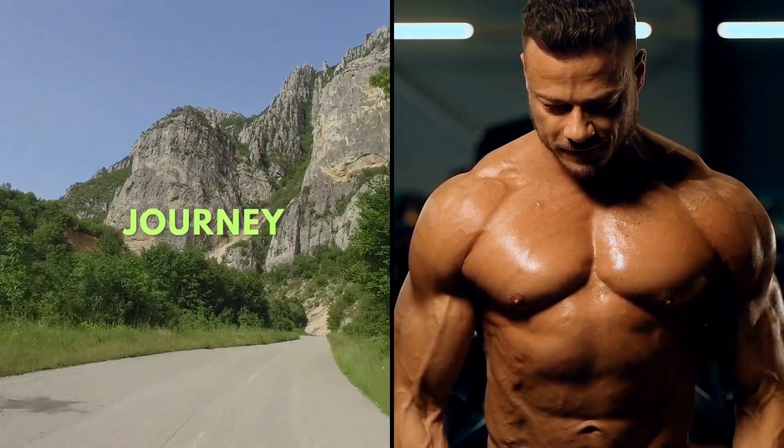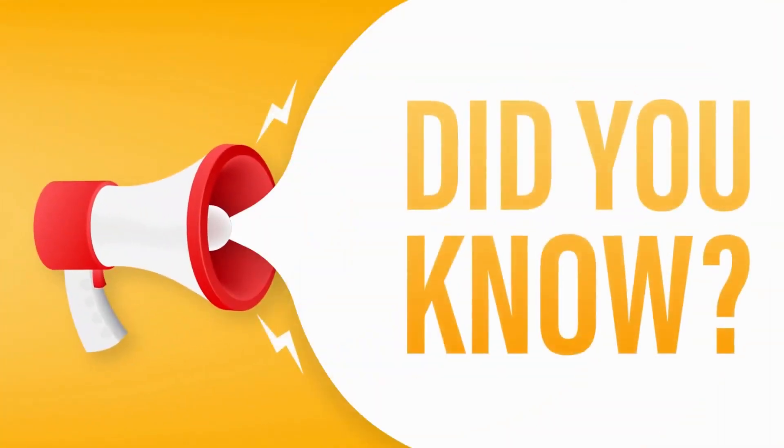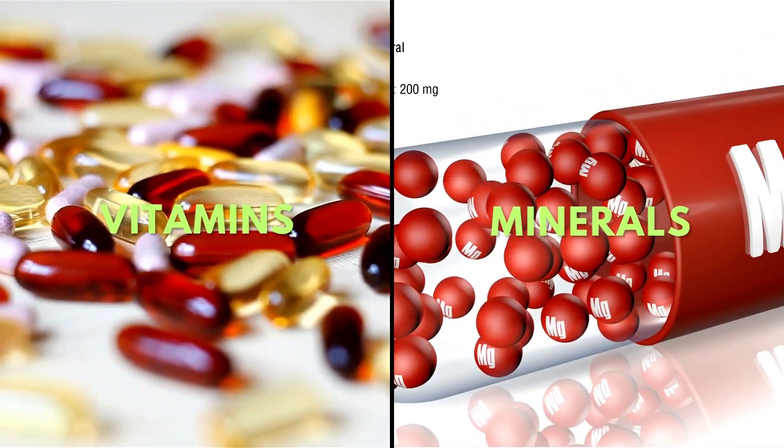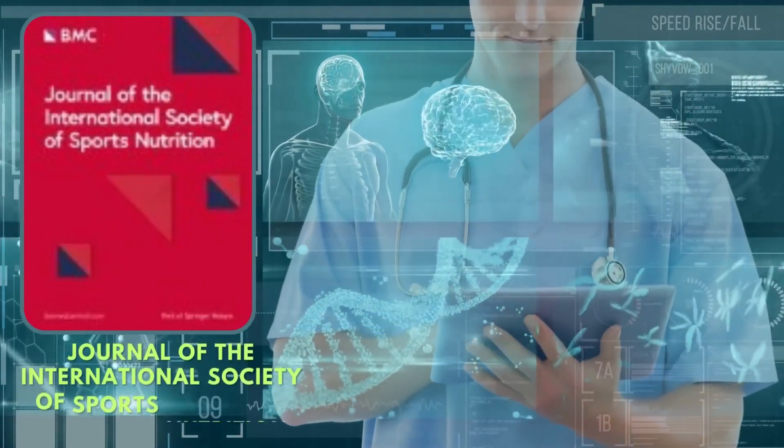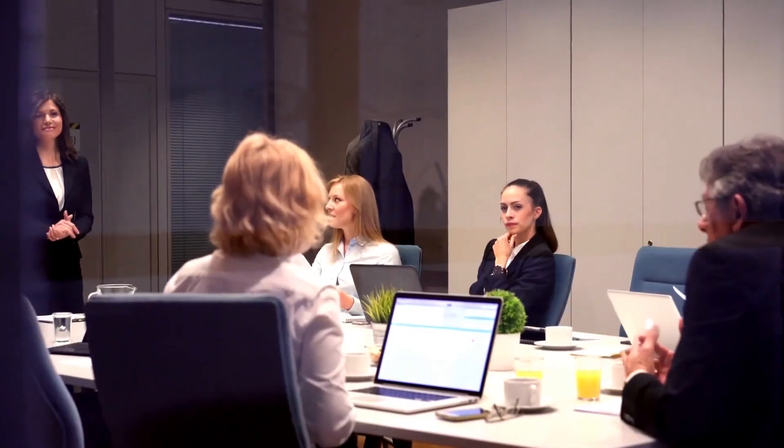Welcome to the journey of optimizing your muscle growth. Did you know that apart from protein and regular workouts, certain vitamins and minerals play pivotal roles too? A 2011 review in the Journal of the International Society of Sports Nutrition underlines their importance.